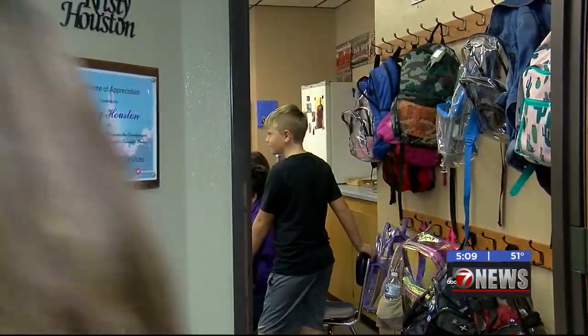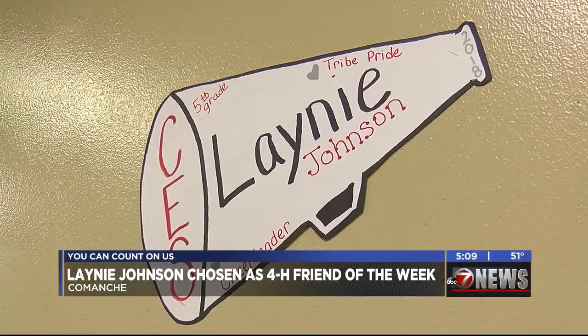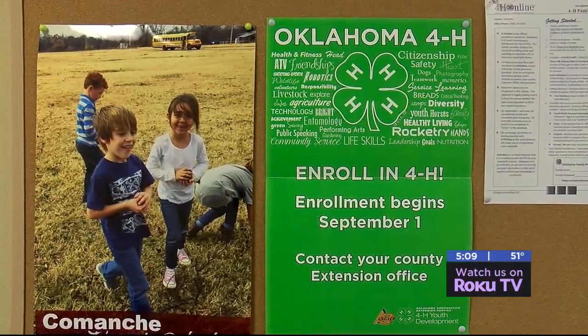Lainey Johnson said it herself — she is a busy girl. She is involved in cheer, dance, basketball, softball, and theater, and she even grows her own pumpkins. She is also a 5-year member of the Comanche 4-H Club.